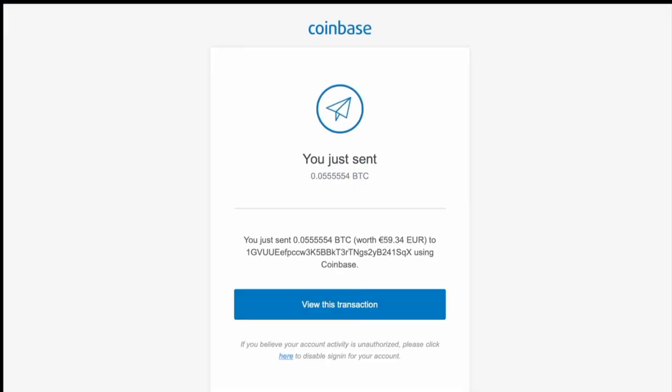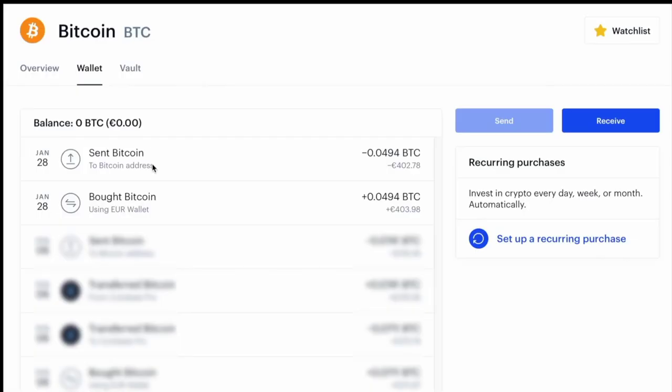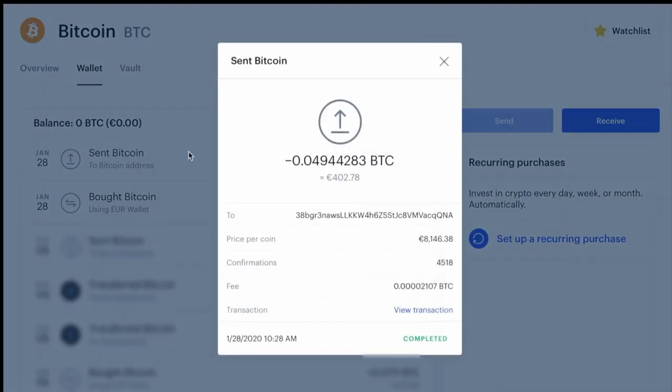Normally you get a confirmation email after sending a transfer, which looks exactly like this one here, but this time for some reason I didn't get one. I think it had something to do with a surprise extra ID verification. But if you go to Coinbase, you can see where the bitcoin was sent — click on that and it'll pop up a little info sheet showing you the bitcoin address you sent it to.